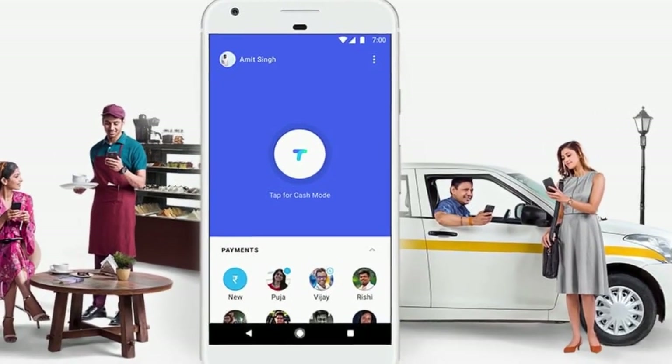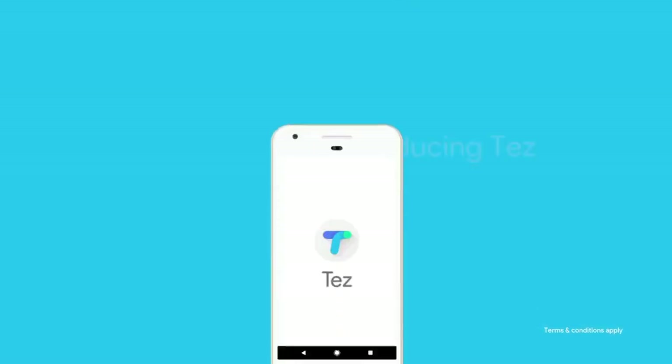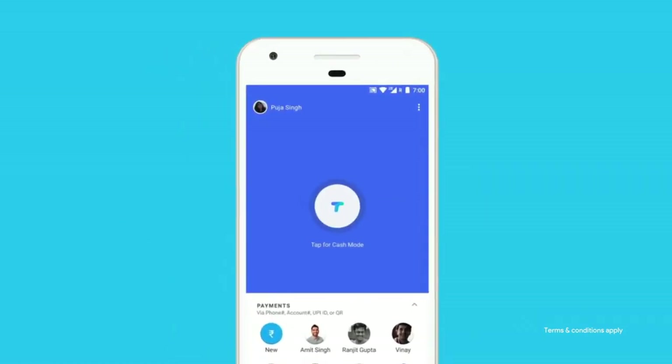Google has released a new mobile app in India for making payments simple. This new app, named as Google Tess, is a simple and secure way to pay for things, big and small, online and offline, in India.